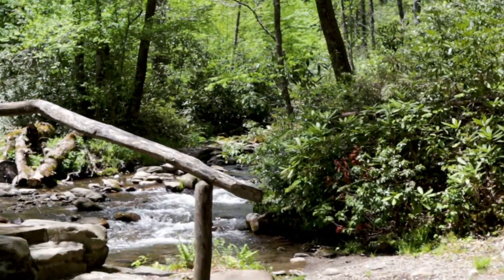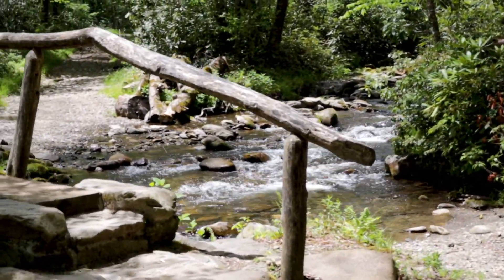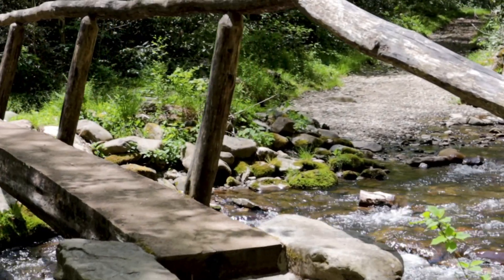There are a number of creek crossings on the trail, which are made by crossing some of the famous log bridges found throughout the Great Smoky Mountains National Park.